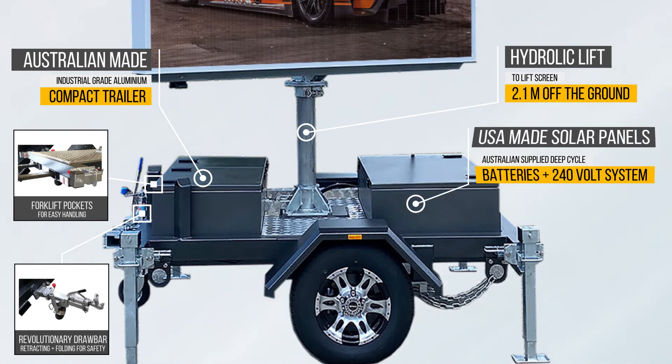The V8S uses super-efficient USA-made solar panels and Australian-supplied batteries, with an on-board high-quality charger and charging control system accessible from your mobile phone. Voxen has thought of everything so that you are never left without power. The V8S also includes a 240-volt on-board battery charger to top up your batteries or to operate the sign if needed.